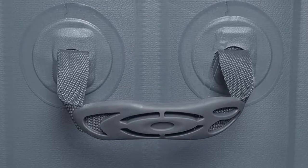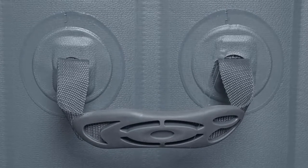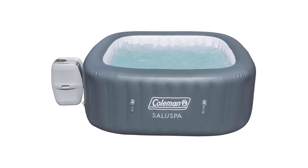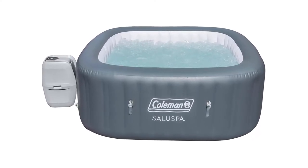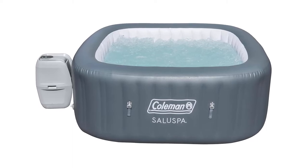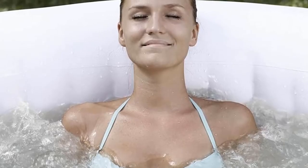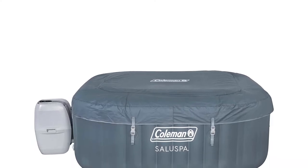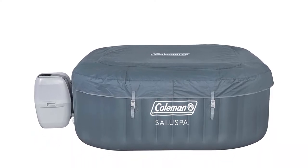Pros: Its distinct square shape gives added aesthetic appeal. It has 114 air jets for a soothing spa experience. It has a built-in timer for convenience and power saving. Con: Although the sides offer secure seating, some owners would prefer actual seats. It can be harsh to sit directly on the floor if you have back or knee problems.